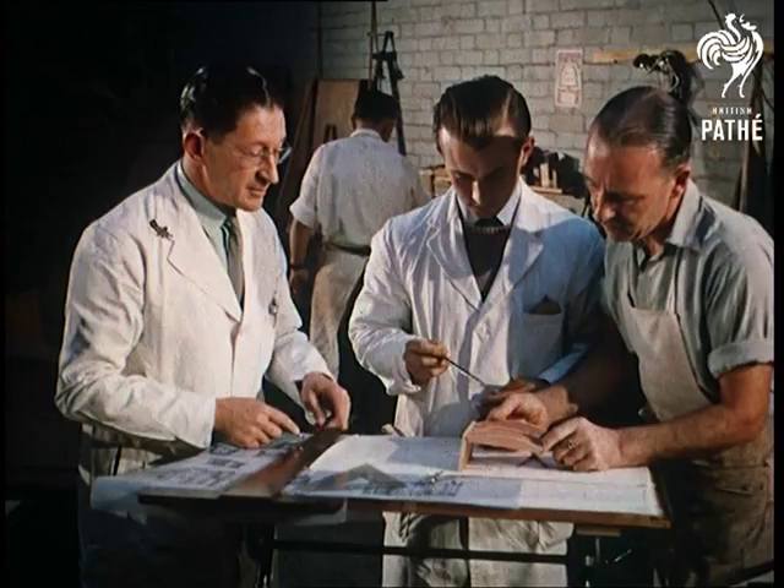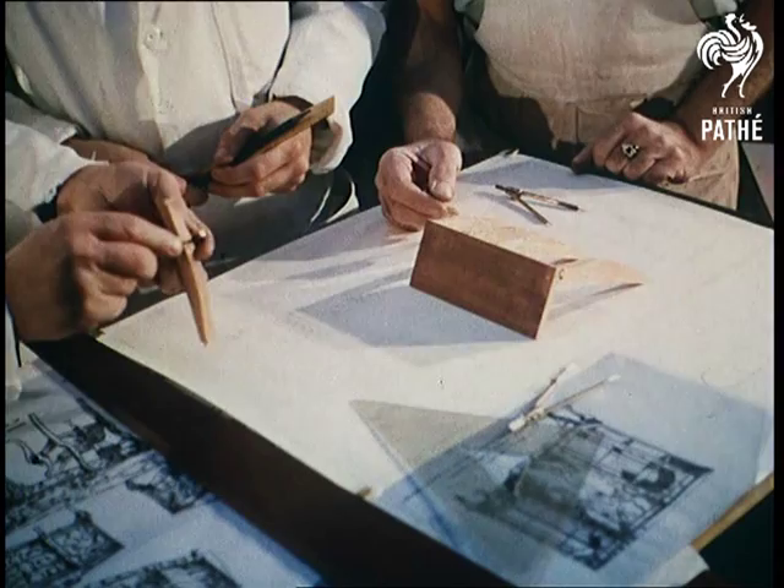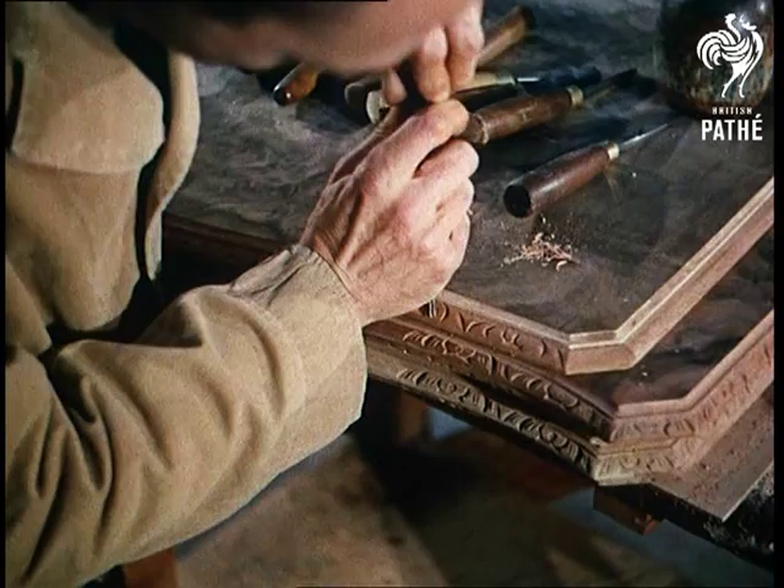At whichever industry one looks these days, there are signs in varying degrees of mass production methods replacing the individual skills of the true craftsman. Yet no matter how brilliantly complex a machine, nothing can equal the artistry in man's dexterous fingers. For this reason, we visit a cabinet makers in Harold Hill, Essex.